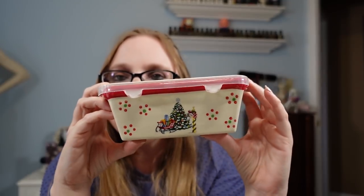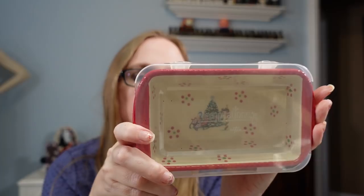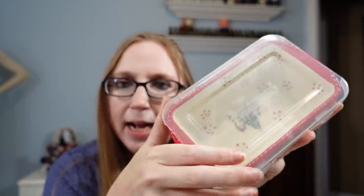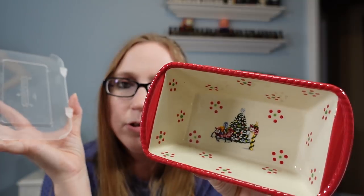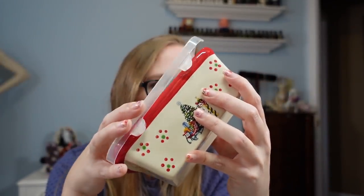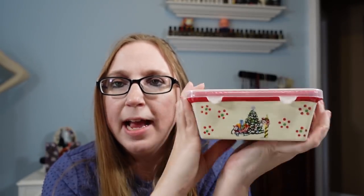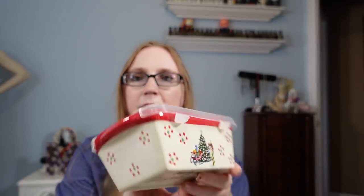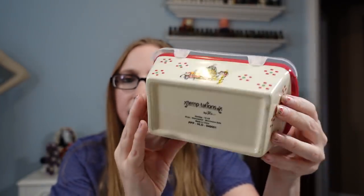Another thing I have is a Temptations ceramic 12-ounce loaf pan. It is ceramic and has its original lid. It has a really cute Christmas scene on it. This has one watcher, listed at $9.99, and just no takers. I always thought Temptations was a good brand — it can be pretty pricey, and at auctions people tend to gobble it up. So I didn't think this would have a hard time selling, and I can't sell it.